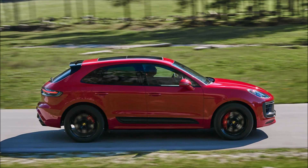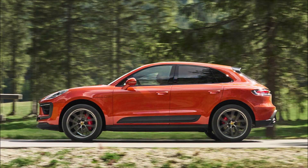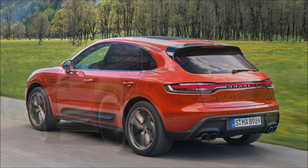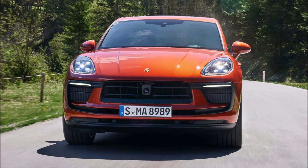The base Macan's 2.0-liter turbo four also gets a power boost from 248 to 261 horsepower, while torque climbs 22 pound-feet to 295 pound-feet. That's enough to slash 0.3 seconds off the 0-60 time, which falls to 5.8 seconds when equipped with the Sport Chrono package.